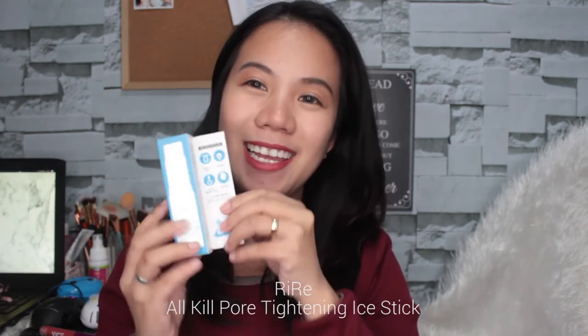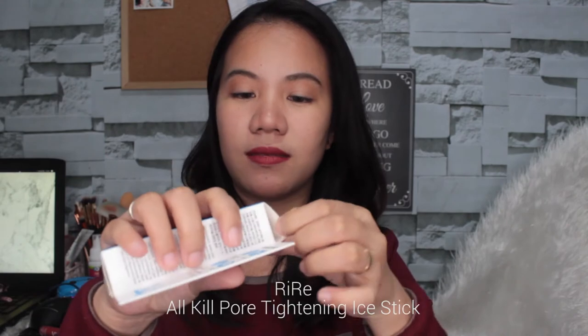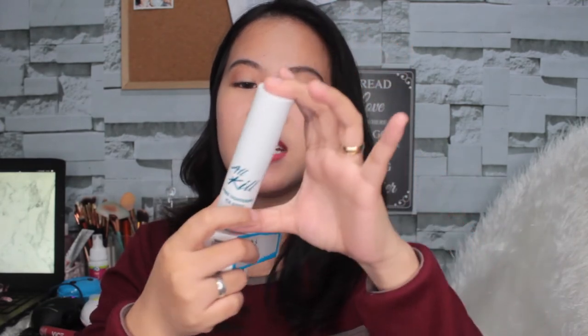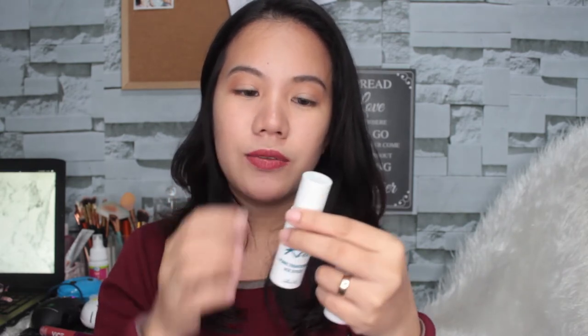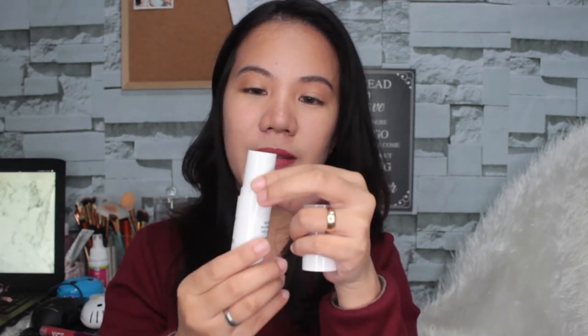Next that I got is this one from Rirei — the All Kill Pore Tightening Eye Stick. Open natin siya. Ang ganda ng packaging and gusto ko yung color niya — parang metallic blue. Ang bango, parang familiar yung amoy — parang minty. I-twist mo lang yung bottom part and lalabas yung product.